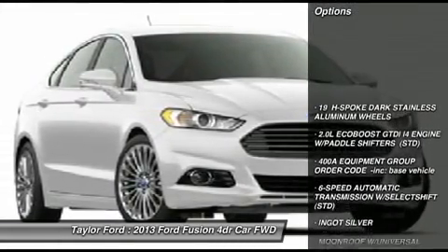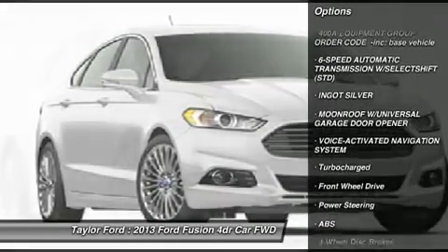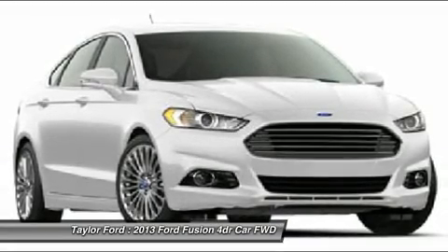Steering wheel audio controls. Power passenger seat. Anti-lock braking system. Adjustable steering wheel. Power steering. HomeLink garage door opener. Floor mats.